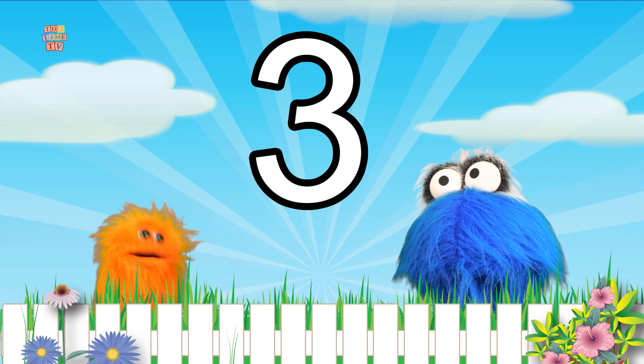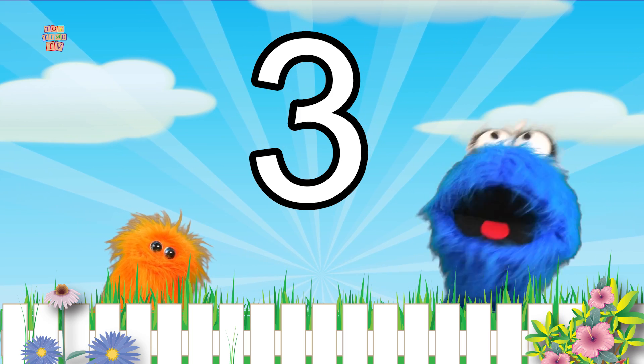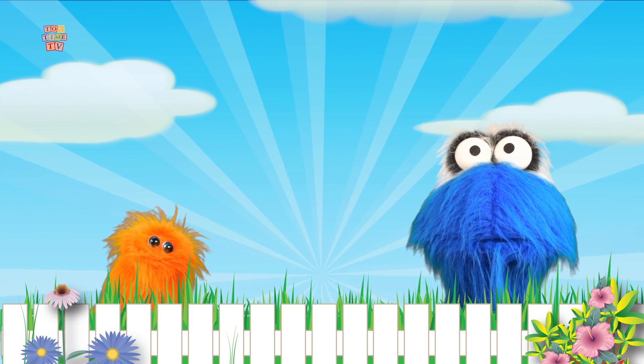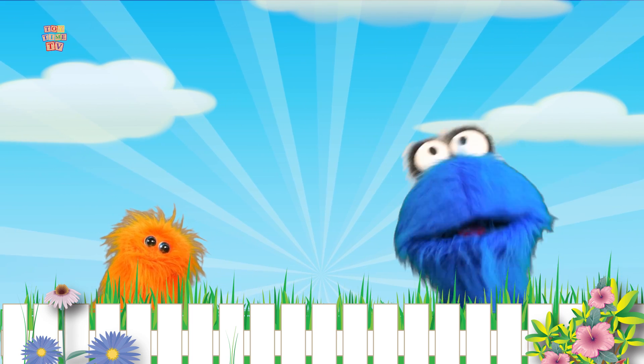I want to do some counting! I want to count three again! Me too! Do you want to count three also? Let's count to three!